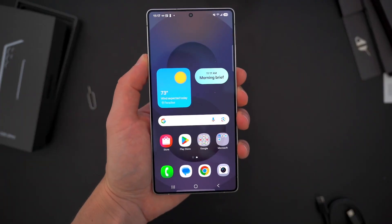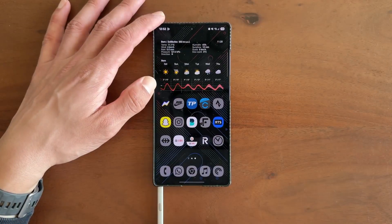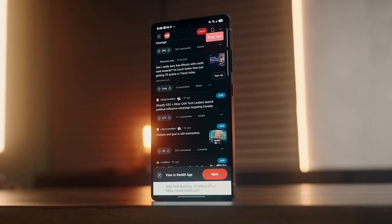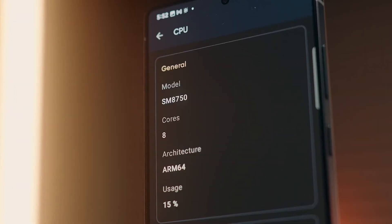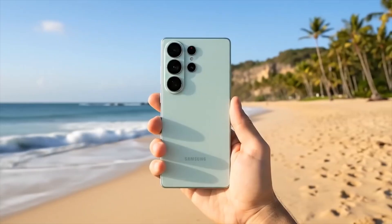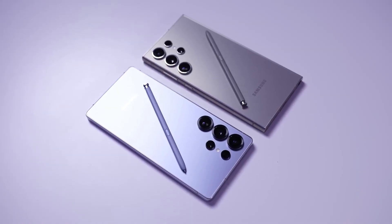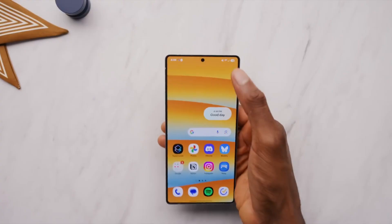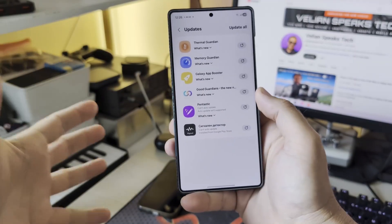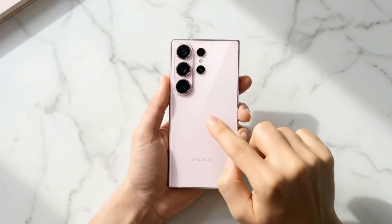So, what do you think? Will the Galaxy S26 Ultra finally redefine Samsung's flagship line, or is it all hype? Drop your thoughts in the comments below — I'd love to hear which feature excites you the most, and don't forget to share any questions about the new tech we might not have covered yet. That's all for today, but this is just the beginning of what's shaping up to be a very exciting 2026 in tech. Stay tuned, and I'll catch you in the next video.